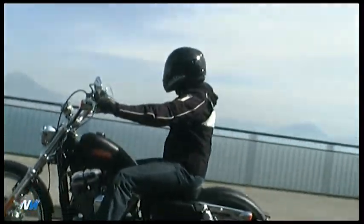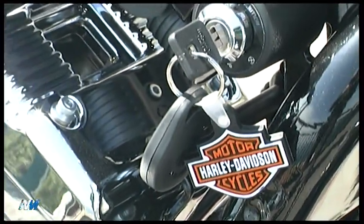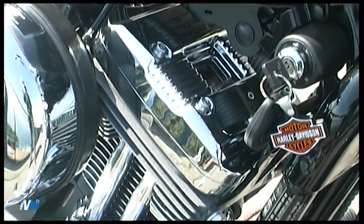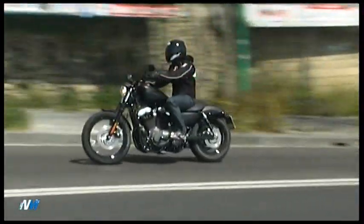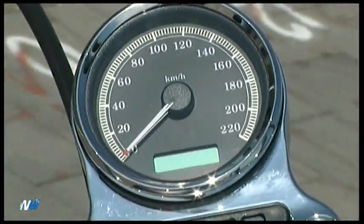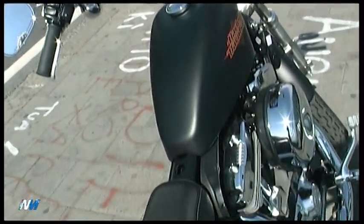La Sportster 72 è ispirata all'atmosfera particolare che caratterizzava i primi anni dell'epoca dei chopper. Le moto di allora erano contraddistinte da colori vivaci e cromature, dalle linee snelle ed essenziali. Si tratta di uno stile custom tipicamente americano, in particolare californiano. Tutto gira attorno a un nuovo piccolo serbatoio, sul codino e sul parafango anteriore che copre la grande ruota da 21 pollici con le spalle bianche, in puro stile custom anni 70. Il motore V2 in Evolution da 1200 cm³ raffreddato ad aria è caratterizzato da una coppia massima di 96 Nm a 3.500 giri al minuto.